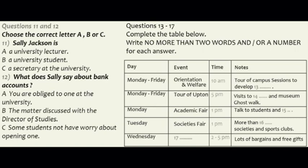Throughout the week from Monday to Friday, every morning starting at 10 a.m., there will be orientation and welfare events. These will include tours of the campus, which is the size of a small town with 9,000 residential students, as well as sessions on developing study skills. We also have tours of Upton itself arranged for you, with a bus leaving from outside this building every afternoon at 5 o'clock. There are a number of interesting things to do and see in and around Upton, so you can expect visits to the castle and museum, as well as the popular ghost walk.